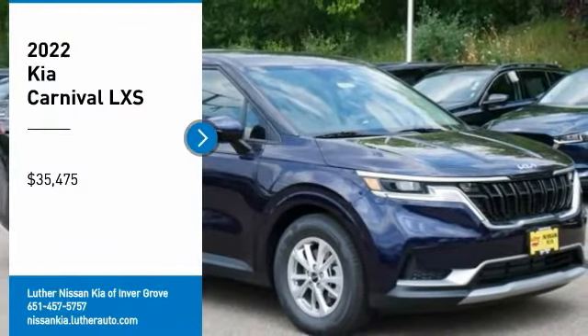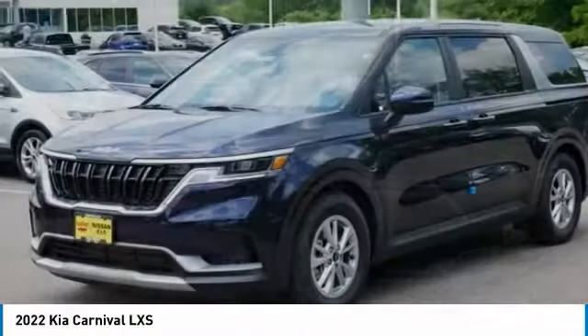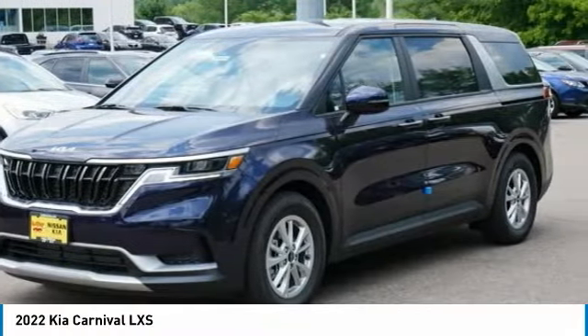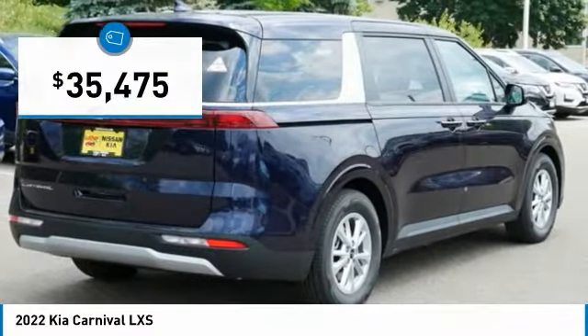You'll love this vehicle — it's a vehicle you'll want to take home. Call today and get in touch with the dealer directly and be the first person to open the vehicle's door today. It is priced below $40,000.